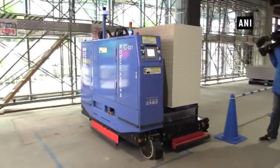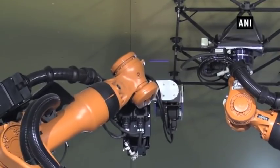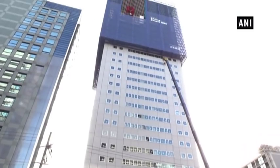Shimizu Corporation's effort to solve labor shortage in construction sites by utilizing the latest robot technology is certainly paving the way to a new era, and there is no denial that co-working robots may hold the future of the workplace.